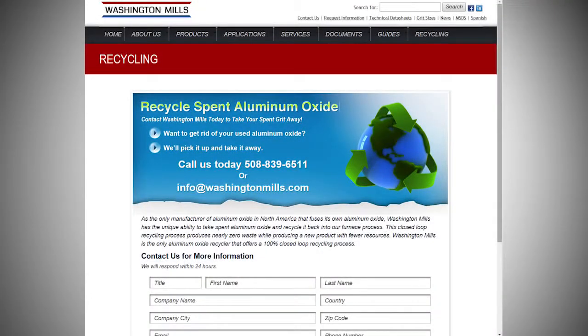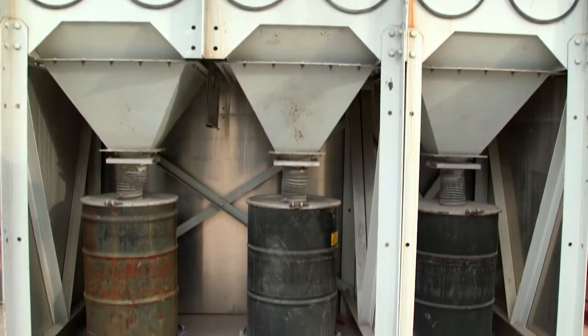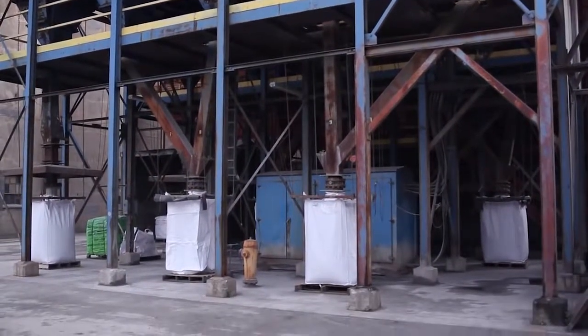To start working with Washington Mills' recycling program, we require all potential recycling customers to fill out the questionnaire located on our website. It is important for us to understand the background of the recycled material, the quantity available, and its packaging.